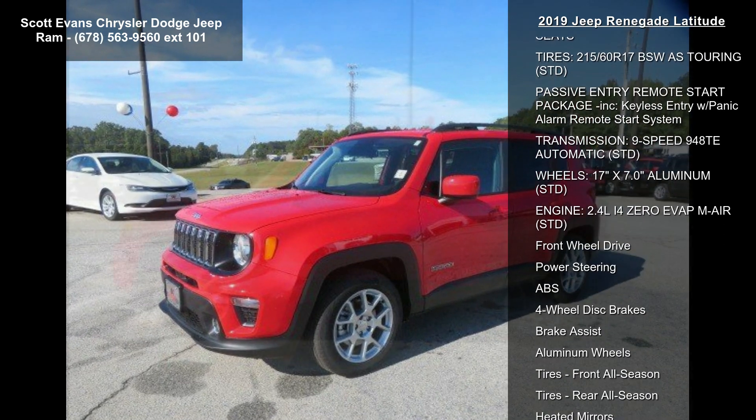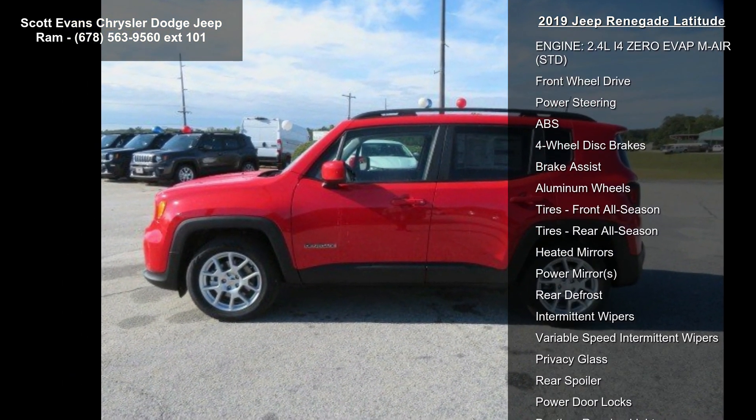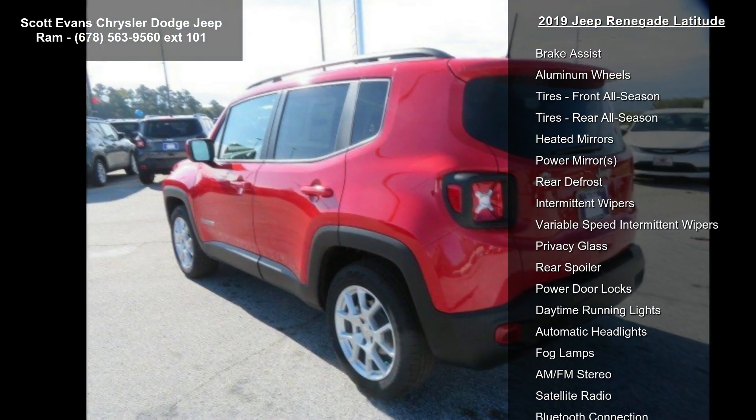Passive Entry Remote Start Package included, Keyless Entry with Panic Alarm Remote Start System, Quick Order Package 2XB included.